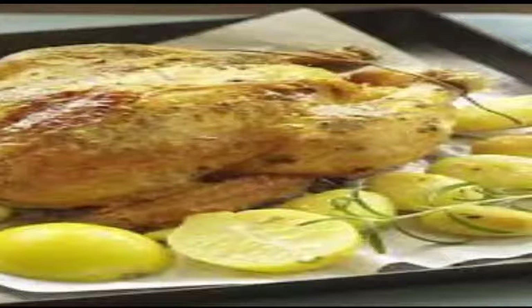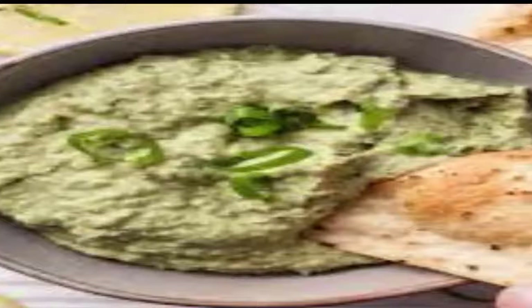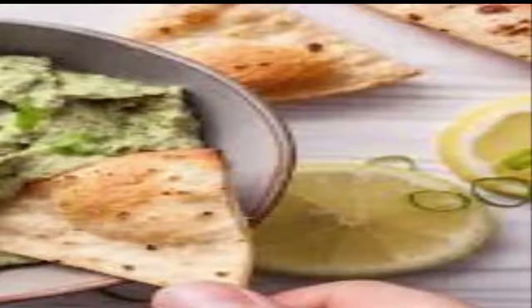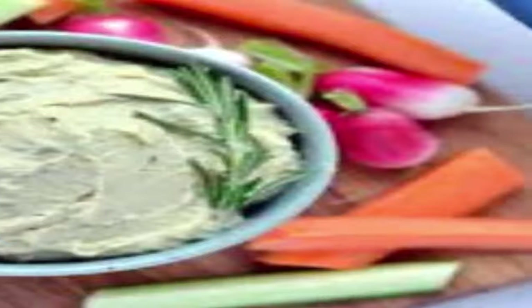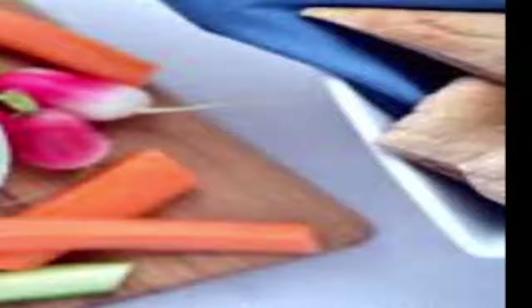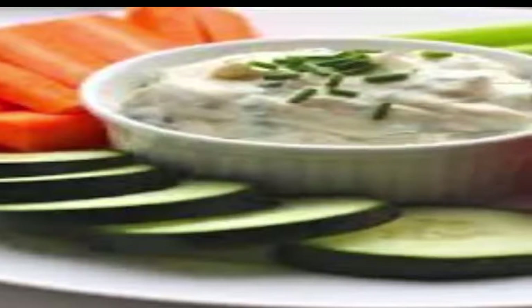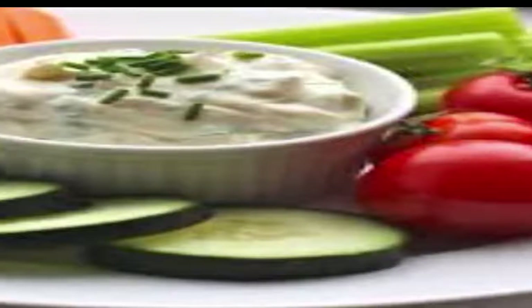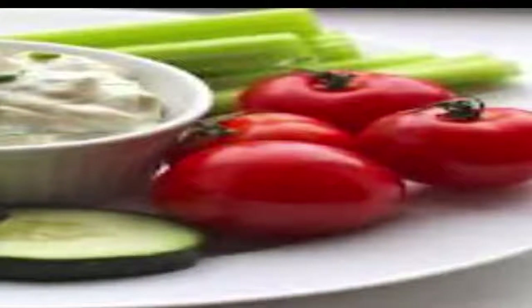White Bean and Herb Hummus with Crudités: Tired of bland supermarket hummus? It only takes 5 minutes to whip up a batch of this flavorful, fiber-rich version in your own kitchen. All you need is 4 ingredients — lemon, healthy olive oil, chives, and white beans, which contain nearly 4 grams of resistant starch per serving. Serve with assorted raw vegetables like broccoli to get even more fiber and fat-burning resistant starch from this wholesome snack.